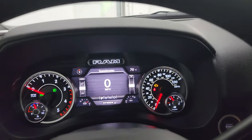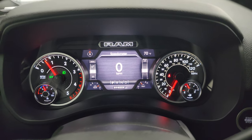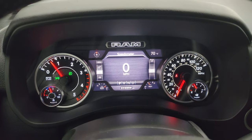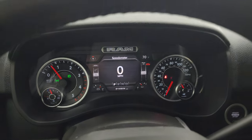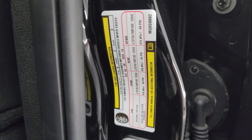We'll start it up and take a look under the hood. Starts right up — no check engine lights or anything like that. And I did want to show you the tire and loading information sticker as well as the VIN sticker.